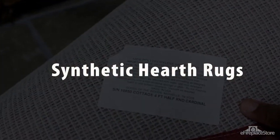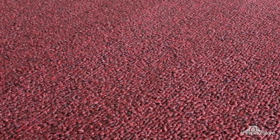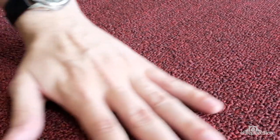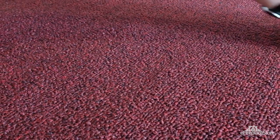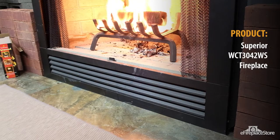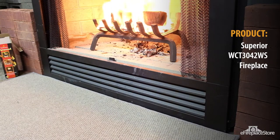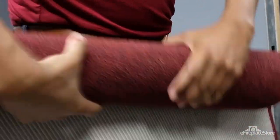Synthetic hearth rugs: many natural fabrics are highly combustible when left untreated — you're probably familiar with some like cotton, linen, or silk. You may even know that many chemically enhanced and man-made textiles are flammable to some degree. This is why only synthetic materials specifically designed to meet or exceed flammability standards are used to make synthetic hearth rugs. One of the most popular materials for synthetic hearth rugs is olefin. For the most part, synthetic hearth rugs are more affordable and versatile than hearth rugs made from natural fibers.